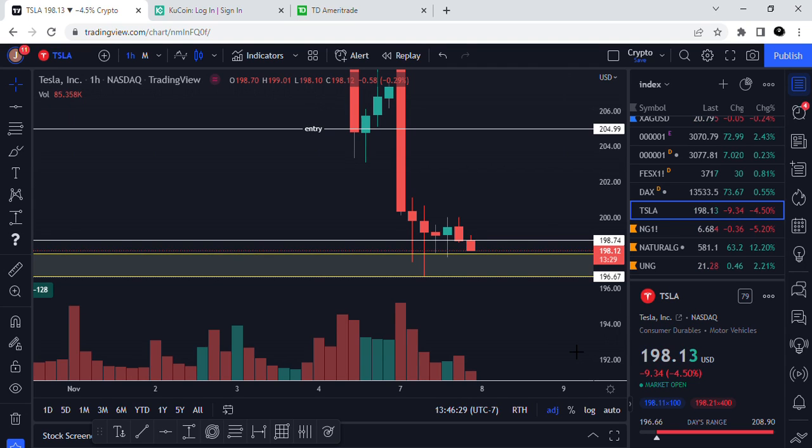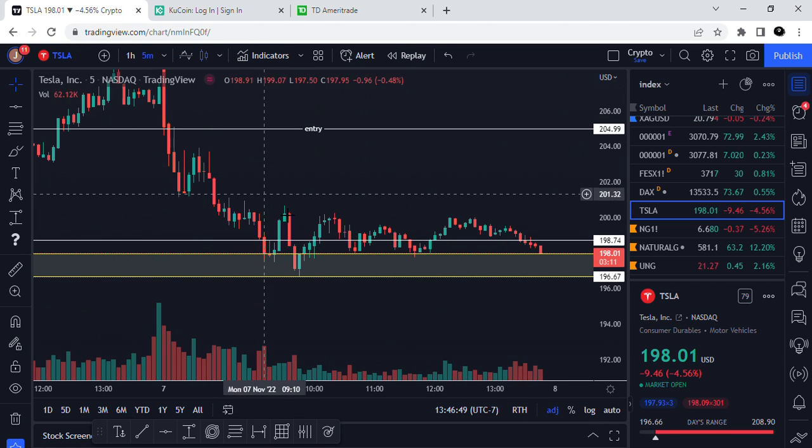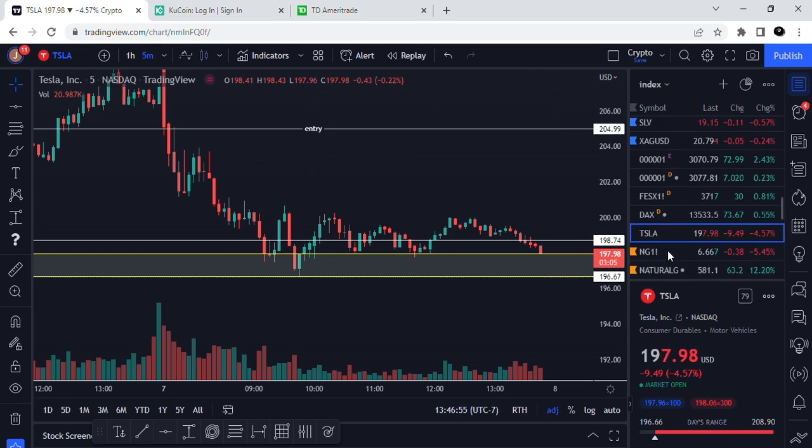I just want to show you real quick — I'm looking to maybe set up and play Tesla for a really short trade. At the end of the day we've got nine minutes left here in the last 10 minutes of trading. It's pretty straightforward, and what we can see is this selling off at the end of the day here in this last five minutes.